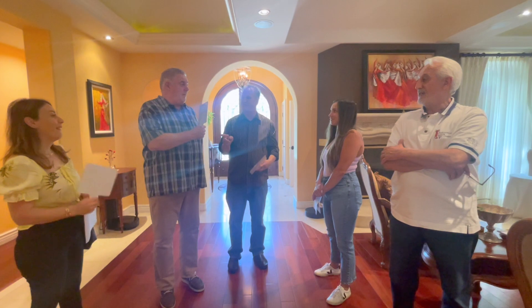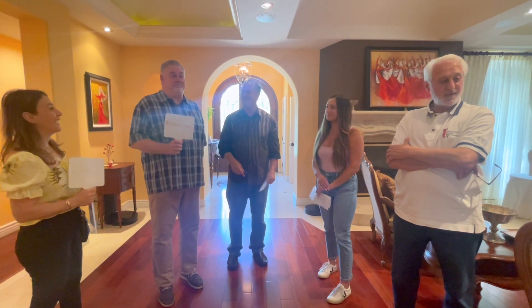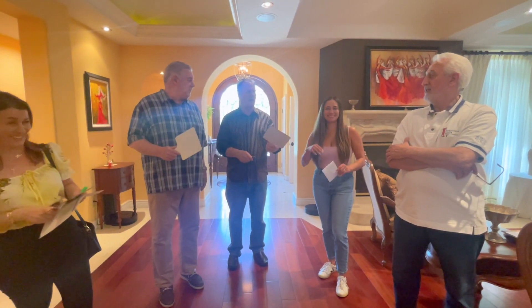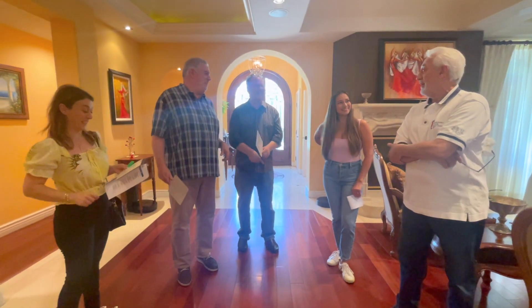All right, so David, you're the closest. Why did you say the most? But he'll accept my offer. He likes your offer better.